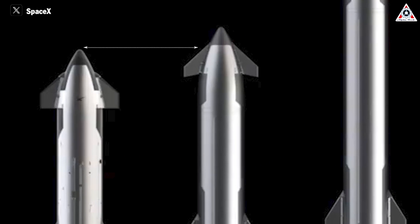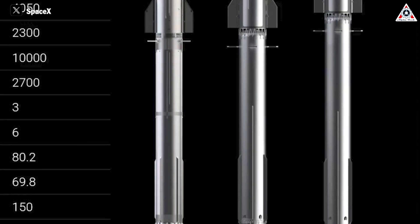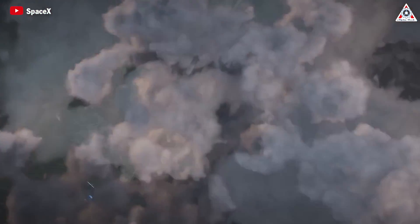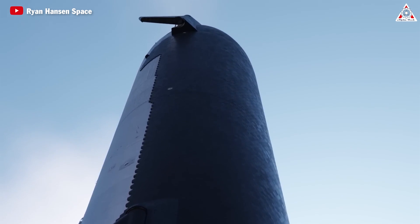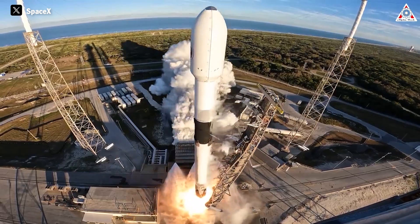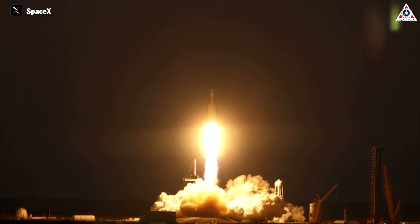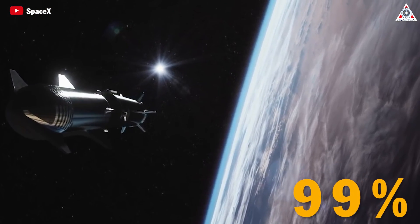Starship V2 is slightly taller than the current prototype, with the spacecraft's height increased by an additional 2 meters and the booster's height increased by 1.3 meters. The increased load-bearing capacity and thrust during liftoff enable it to carry more than 100 tons. The new version of Super Heavy is expected to provide about 15% more thrust than the booster used in the March test. Starship V2 will be the first version of SpaceX's rocket to operate fully and allow it to deliver cargo into space, with Elon declaring SpaceX has launched more cargo into space than missions conducted by other companies or nations.